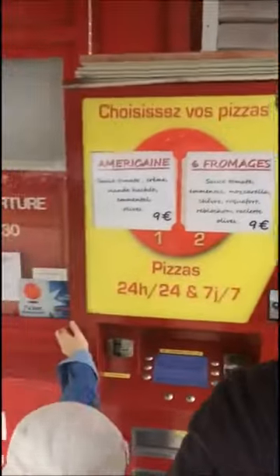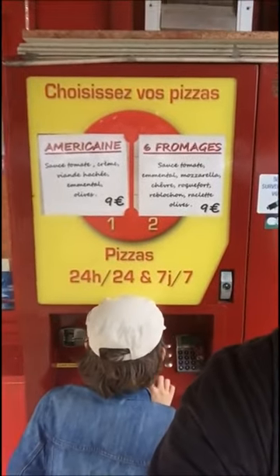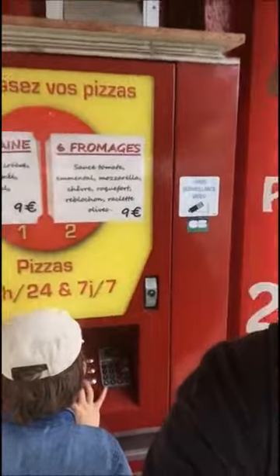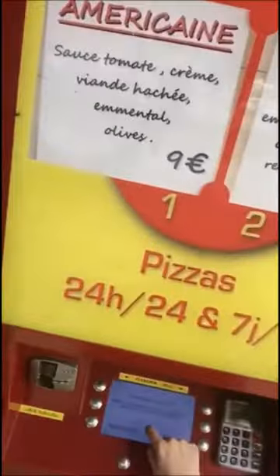In our ever-expanding search for food in random new ways, we've come across this here in a tiny little city in France, Messie-Mieux — it is a pizza machine. At this pizza machine, you order pizzas, it's open 24 hours a day, and it will cook it and drop it out for you.